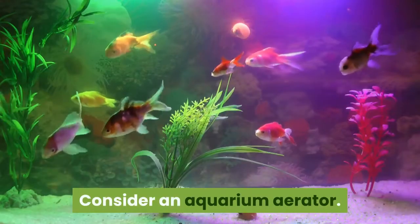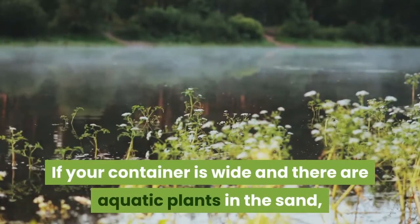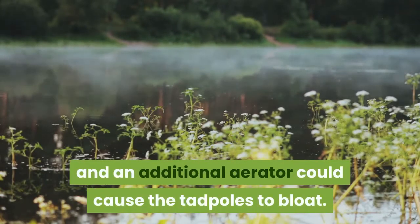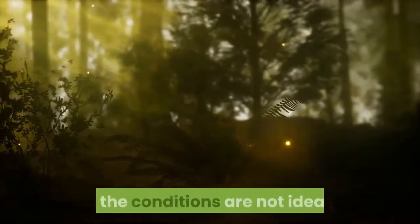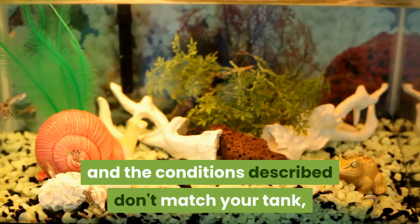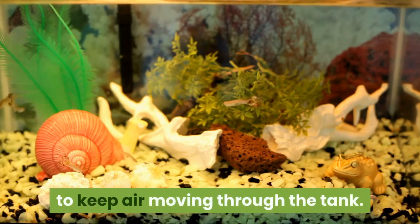Consider an aquarium aerator. If your container is wide and there are aquatic plants in the sand but not covering the surface, it likely gains enough oxygen from the air, and an additional aerator could cause the tadpoles to bloat. If you are only raising a few tadpoles, they will usually get enough oxygen even if the conditions are not ideal. If you are raising a large number of tadpoles and the conditions described don't match your tank, you may wish to add an aquarium aerator to keep air moving through the tank.